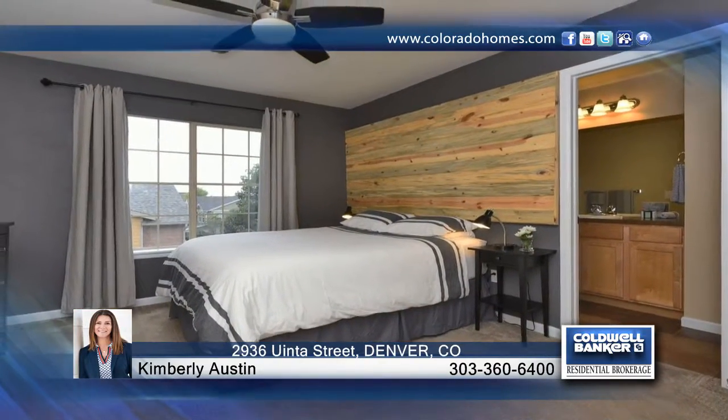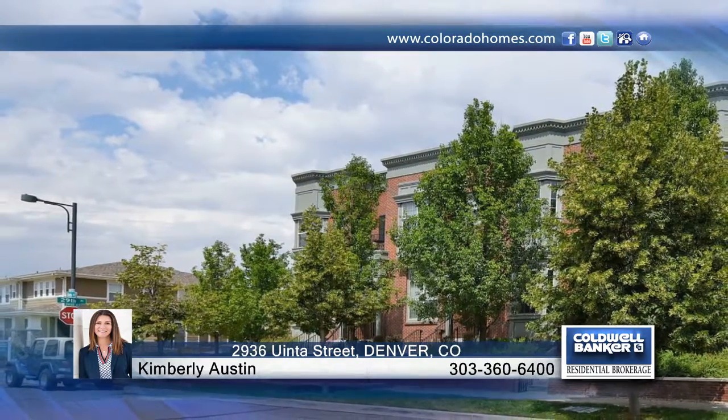This home is perfect for relaxing and enjoying the Colorado summers. Contact Kimberly Austin to schedule your private showing to find out how to make this home yours.